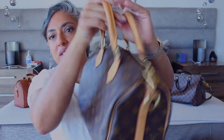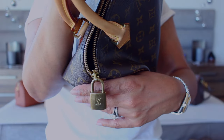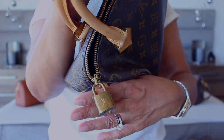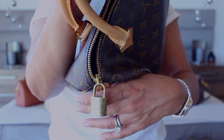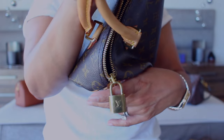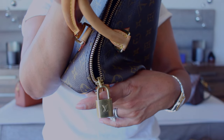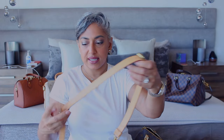I wanted to show you the padlock on this bag because you're going to see a little bit of a difference on the other ones. If you look at this padlock you'll see an LV on it. I want to show this because there are actually differences between all three padlocks. Even if I cleaned this one, it would not look the same as the others.